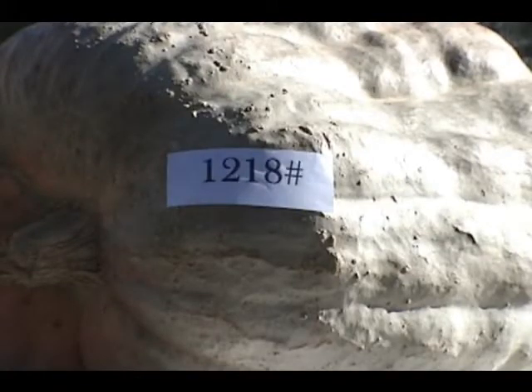It placed fourth at the Half Moon Bay Weigh Off — quite a remarkable feat for the smallest of all the giant pumpkins. A 5% increase is considered a fantastic increase, we were told by the pumpkin grower.